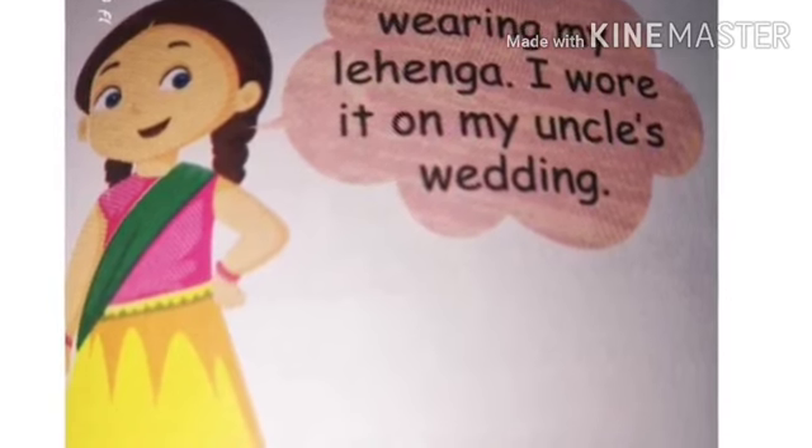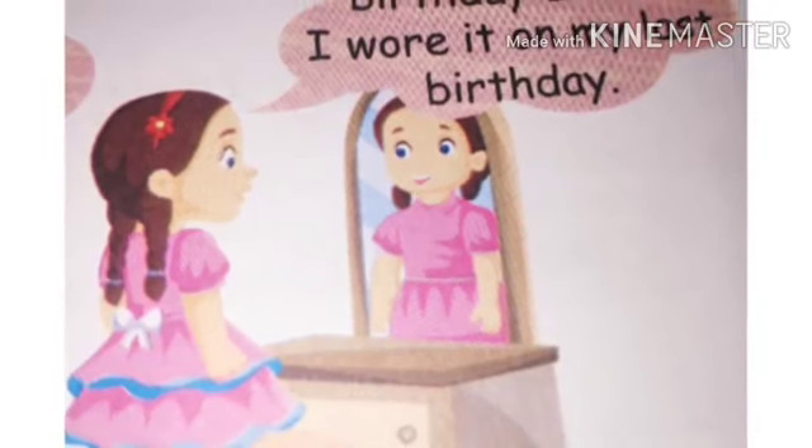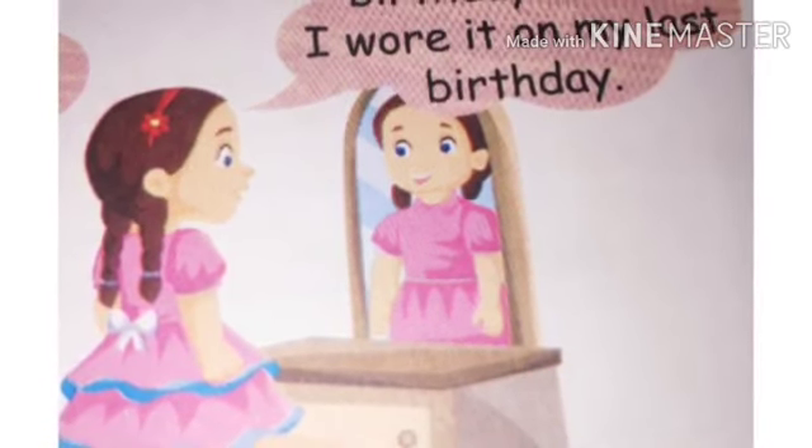We also wear clothes for different occasions and locations. When we go to school, we wear a school uniform. When we go to a wedding, girls mostly wear a suit. When we go to someone's birthday party, girls wear different frocks. When we go outside normally, we wear a T-shirt and shorts.